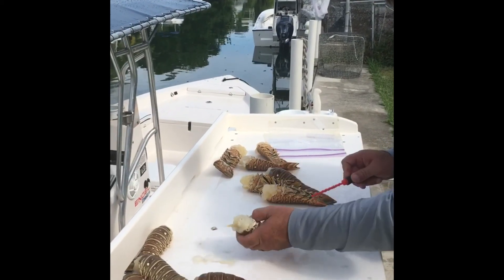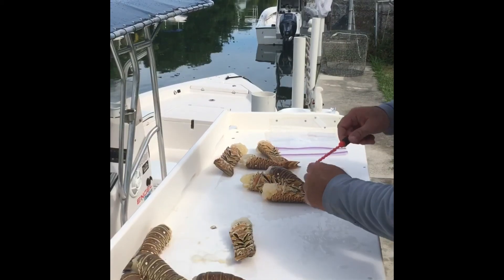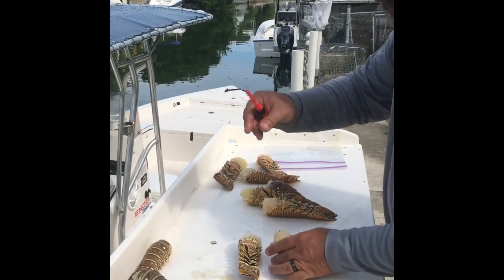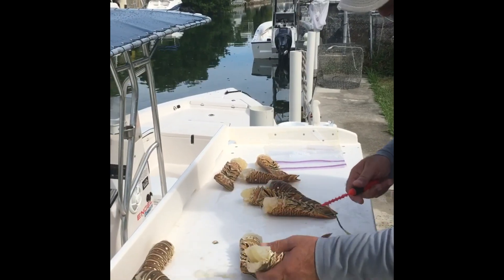Works on all size tails. Go in, spin it. Towel. No more breaking off antennas, all that crap.